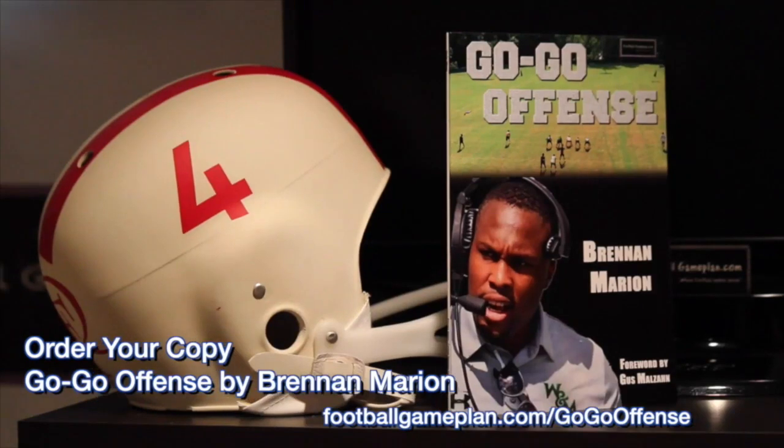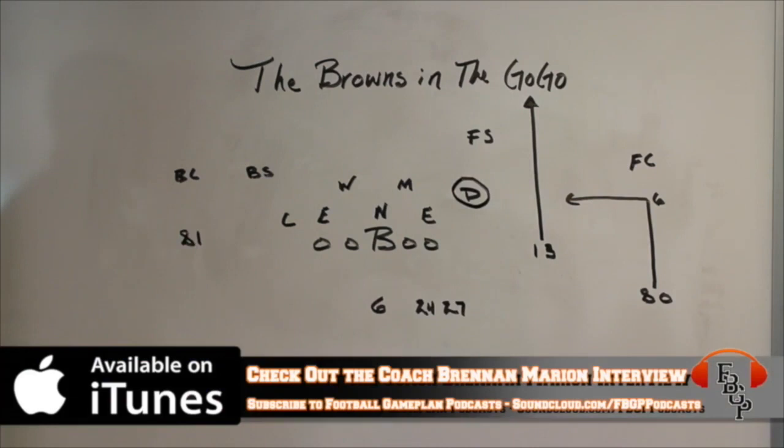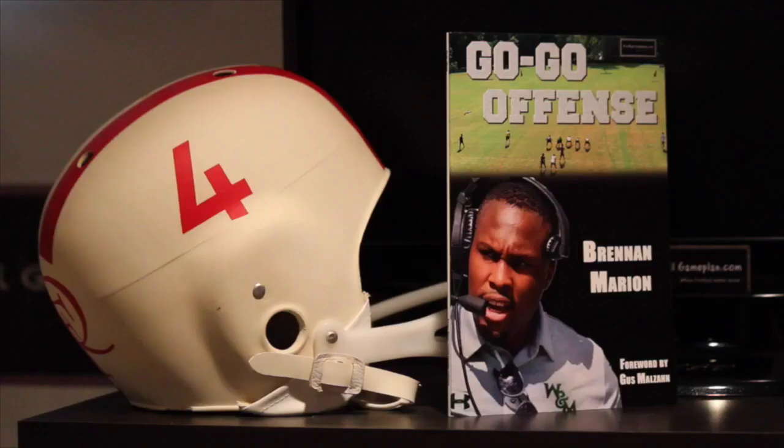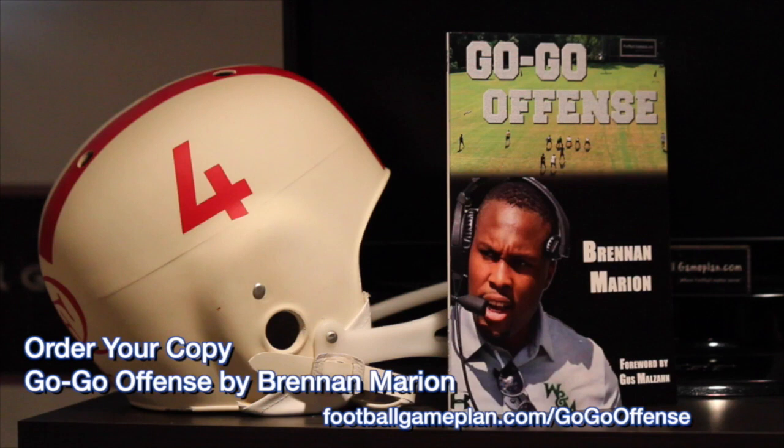Be sure to order your copy of the Go-Go Offense by Coach Brennan Marion on footballgameplan.com/gogooffense. Coach Marion goes through the ins and outs of his explosive offense, one that's tearing up the college football field and putting a lot of points on the scoreboard.